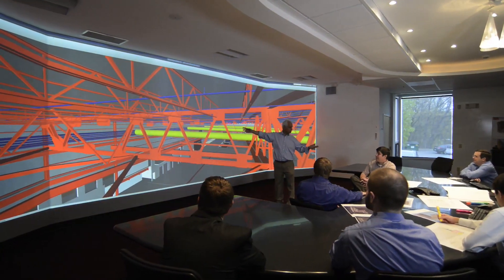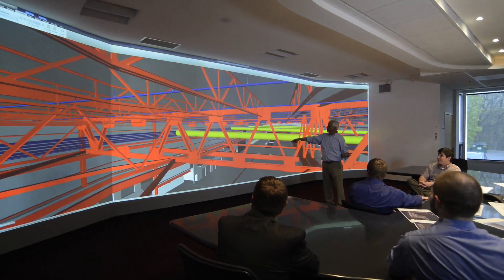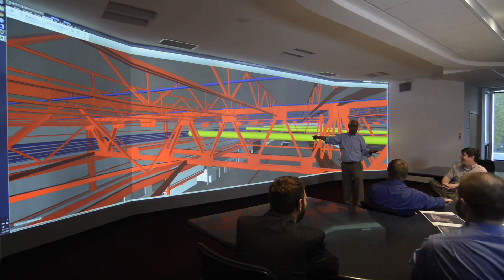When you feel immersed in such a display, you see a lot more. You can solve issues and problems easier.